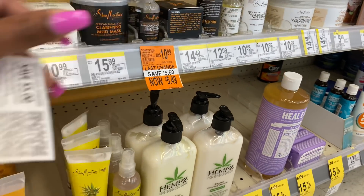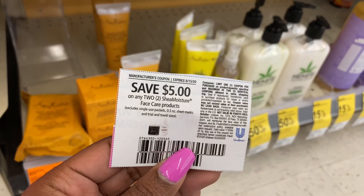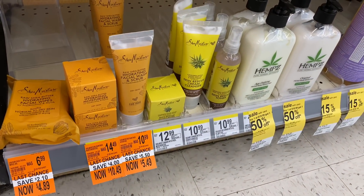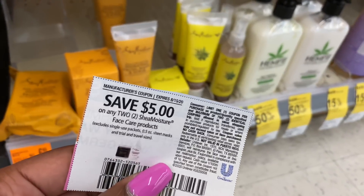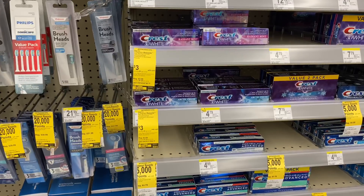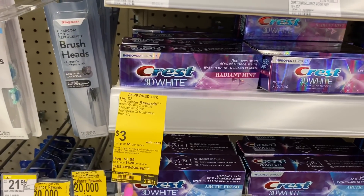I've never heard of that, never used it. But we do have this $5 off of two coupon from the 8/2 Unilever insert. So if you guys can find this clearance possibly cheaper at your store, it'd be really good to use this $5 off of two paper coupon. But I'm going to pass up on this.